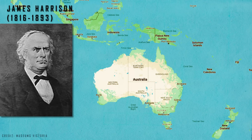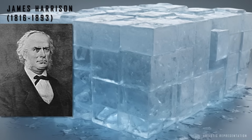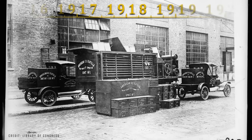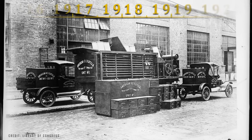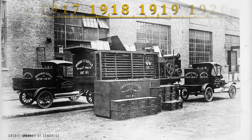Since Australia was very far from the United States and Norway, where natural ice was extracted, Harrison's ice ended up being competitive. Until the early 1910s, ice machines were extremely large, steam-powered or combustion engine driven, and designed to make ice on an industrial scale.